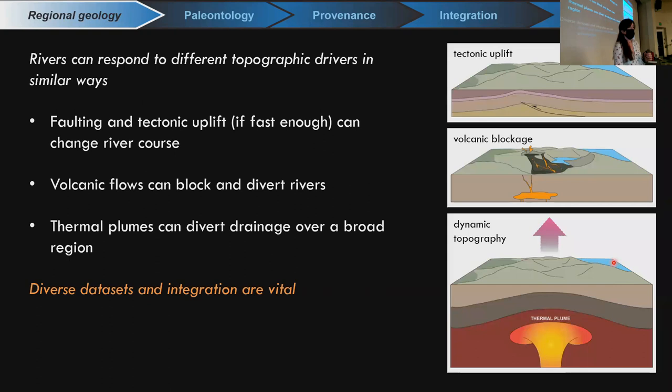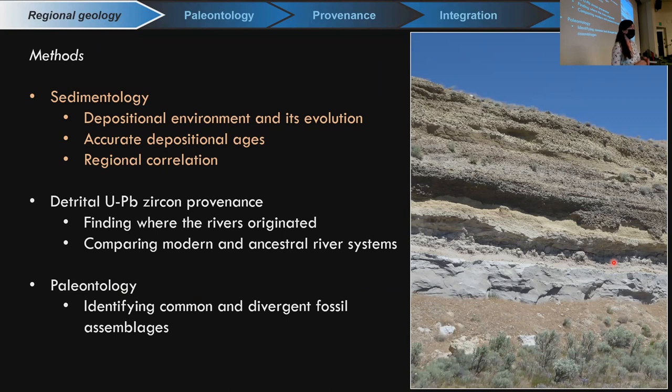To tease apart differences in the geologic record, what we've done is look at diverse data sets and integrate over fairly large spatial scales. The main methods are sedimentology to understand depositional ages, depositional environments, and how they change over time. We like to have accurate depositional ages — ideally finding a river cobble atop a quiet stratigraphic unit underlain by a thick, glassy tephra. Those depositional environments and accurate depositional ages allow us to correlate what's happening in different basin systems over time.